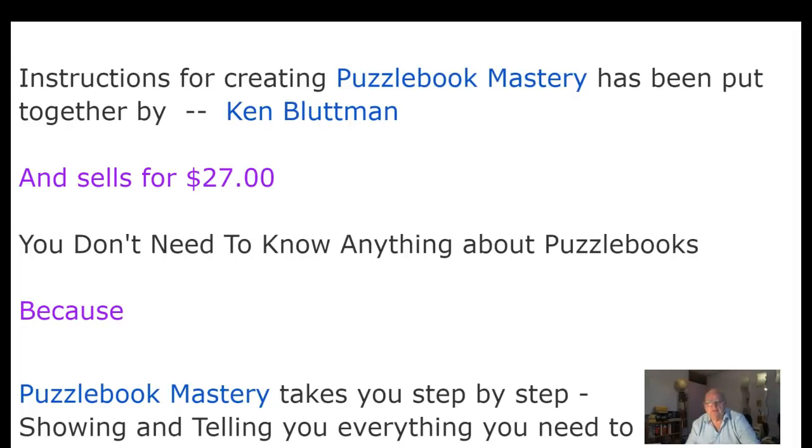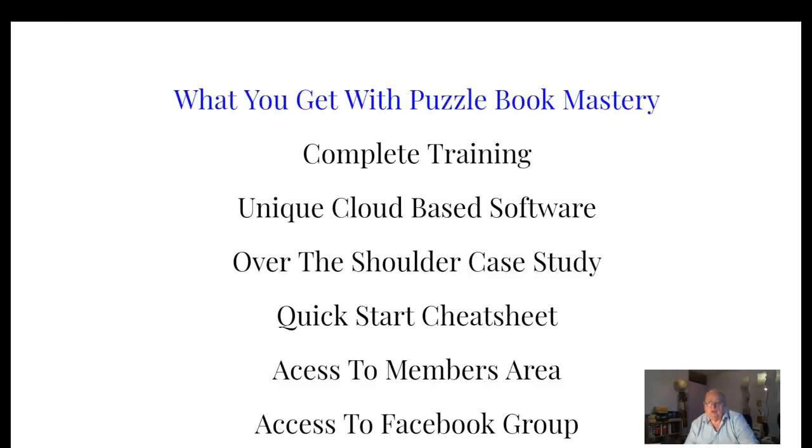Puzzle Book Mastery has been put together by Ken Blotman. It sells for $27, and you don't need to know anything about puzzle books, because Puzzle Book Mastery takes you step by step, showing and telling you everything you need to know.